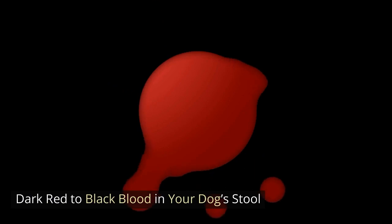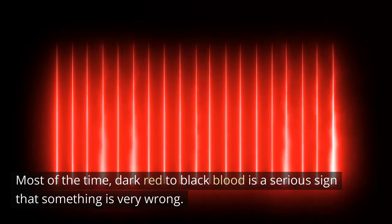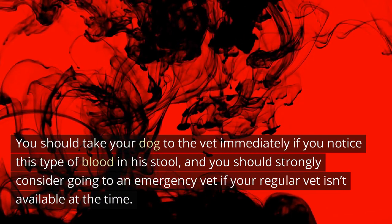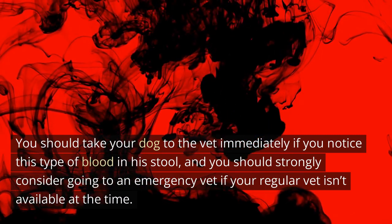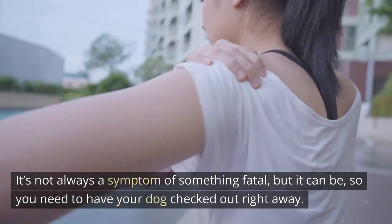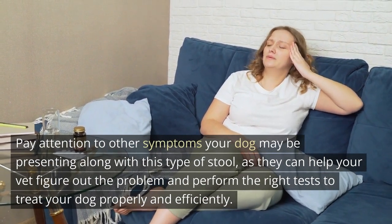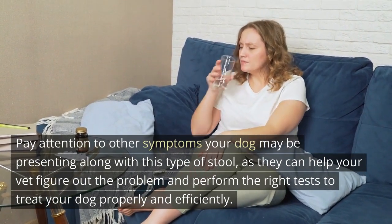Dark red to black blood in your dog's stool. Most of the time, dark red to black blood is a serious sign that something is very wrong. You should take your dog to the vet immediately if you notice this type of blood in his stool, and you should strongly consider going to an emergency vet if your regular vet isn't available. Dark red to black blood in your dog's stool is called melena. It's not always a symptom of something fatal, but it can be, so you need to have your dog checked out right away. Pay attention to other symptoms your dog may be presenting, as they can help your vet figure out the problem and perform the right tests to treat your dog properly and efficiently.